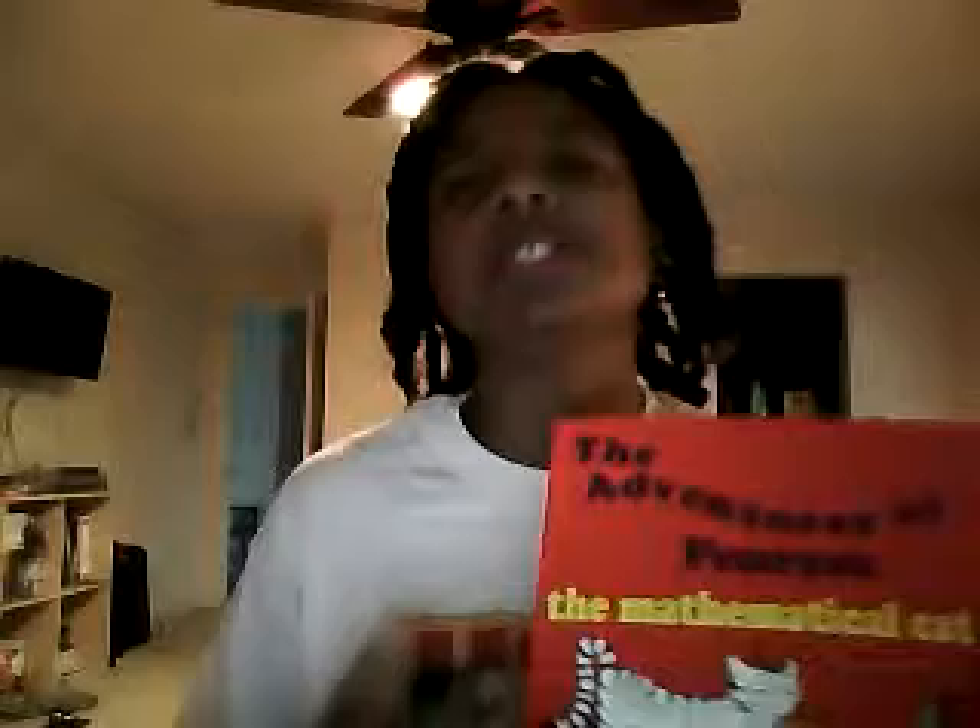Two of my three children were able to do the chapter on binary math at the four to five age range. The other one I just didn't do it with because he wasn't all that interested. And again, this is not a textbook — this is a fun book. You can see if your local library has it if you don't want to buy it right away, and test out a couple of things. If your child doesn't like it, take it back to the library and don't recheck it out, because this should be fun.